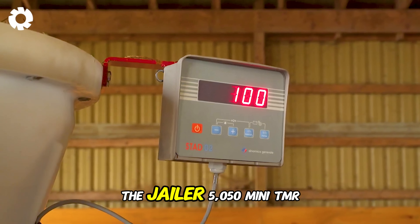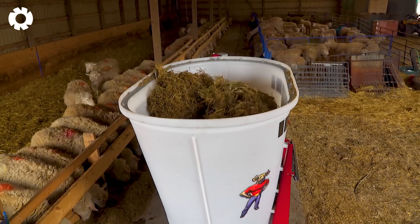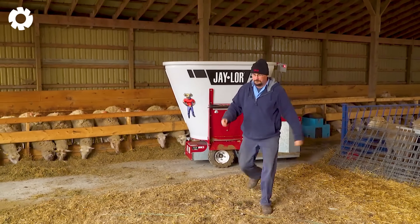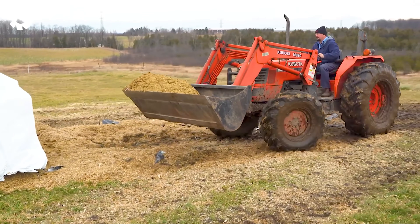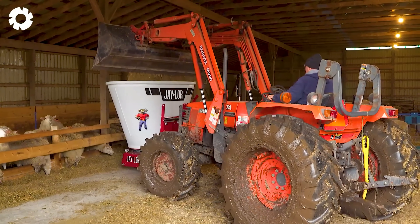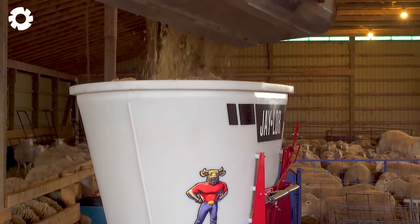Next is the Jailer 5050 Mini TMR Mixer, featuring a powerful engine system and impressive horsepower. This self-propelled machine ensures quick feeding and consistent portion preparation, providing high efficiency and saving time in livestock management.